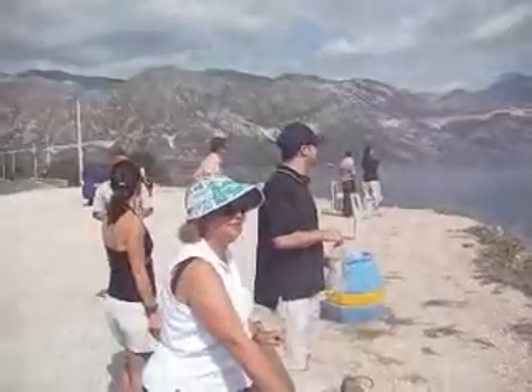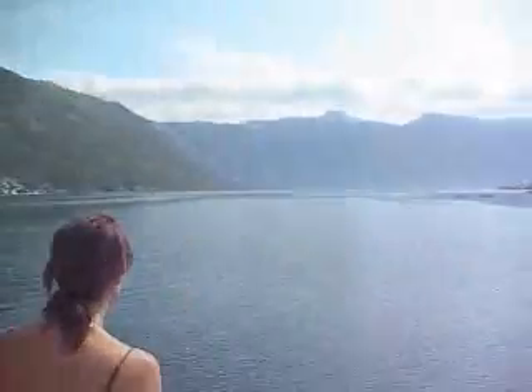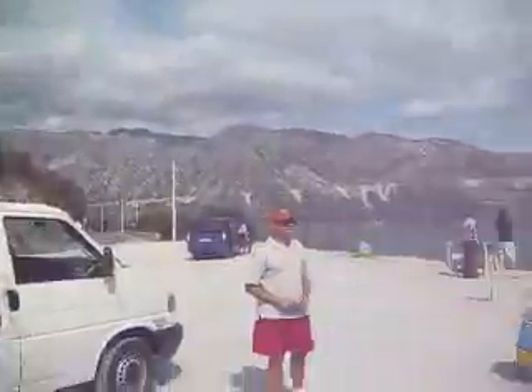Montenegro. We've stopped by the side of the road. Steve's trying to talk us all into a group picture — we'll see how that turns out. There's a fire across the way and it is beautiful. I've been driving for about an hour and a half or so, and this is what Montenegro looks like.